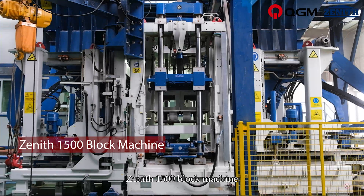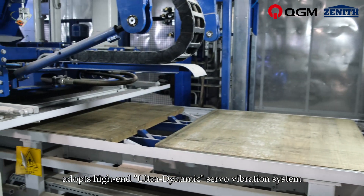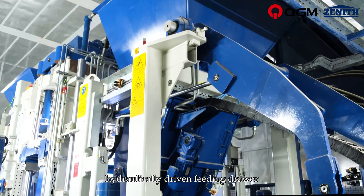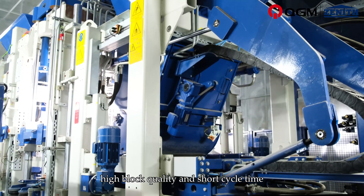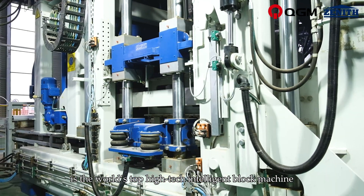The Zenith 1500 Block Machine adopts a high-end ultra-dynamic servo vibration system and hydraulically driven feeding drawer, achieving high block quality and short cycle time. It is the world's top high-tech intelligent block machine.